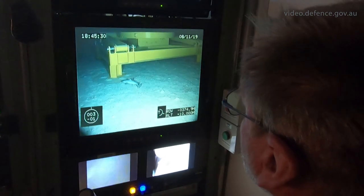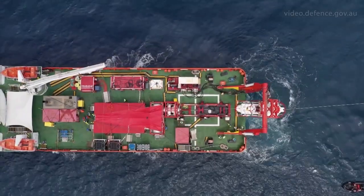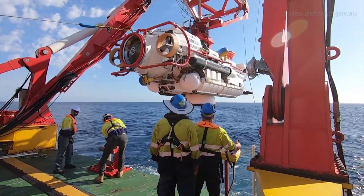What we are actually simulating is one of the Australian submarines is on the seabed, acting as the distressed submarine, and we're simulating a rescue from that submarine.